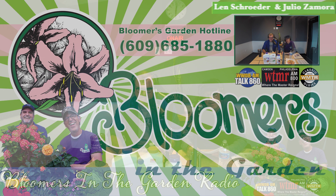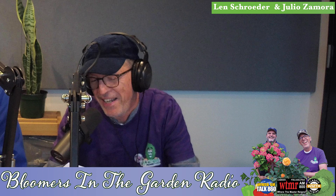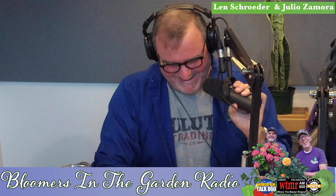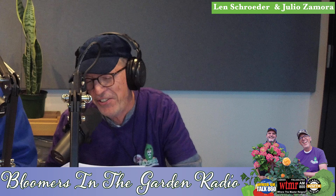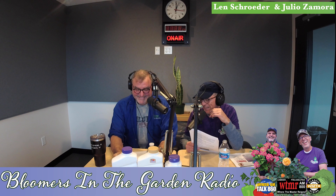Welcome back to Bloomers in the Garden. The Pennsylvania Farm Show is held in Harrisburg, January 7th to the 14th — and January 7th happens to be Julio's birthday. Happy birthday, Julio! He's 69 today. The show is at the Pennsylvania Farm Show Complex and Expo Center in Harrisburg, Pennsylvania. We're going to be there today. As a kid, I thought my parents had a farm — we grew a little produce and I would go to the Farm Show in Harrisburg with them every year.